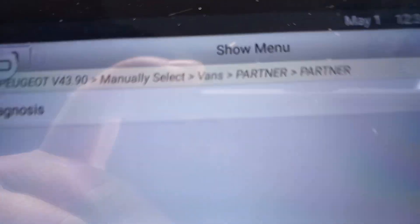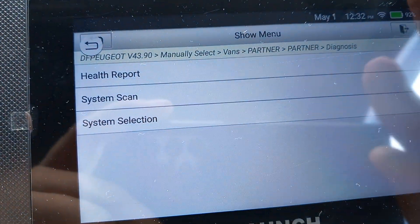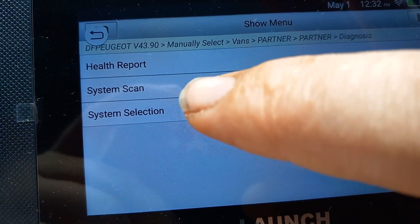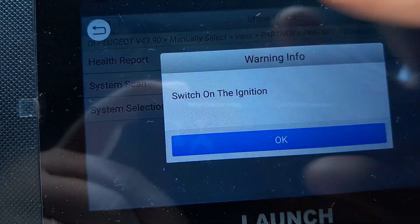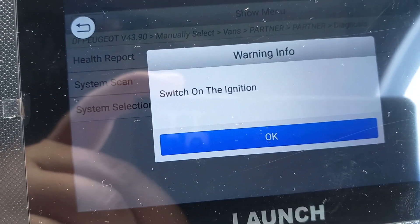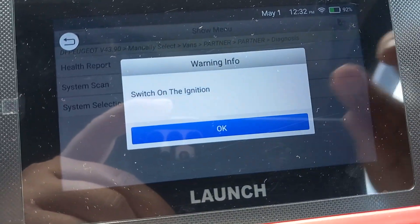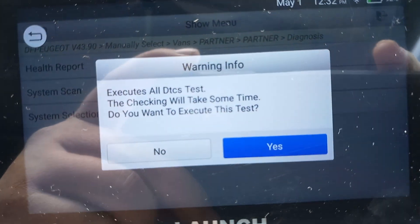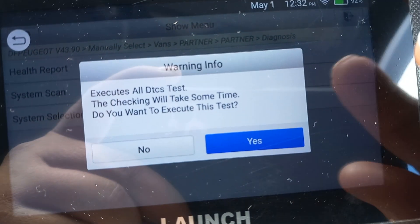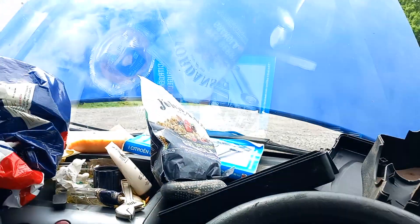Diagnosis. Vans. Partner. Partner. Diagnosis. Health report. System scan. System selection. I can go through a health report — switch on the ignition. Execute, do the check — will take some time. I want to execute the test. Windscreen wipers moved!